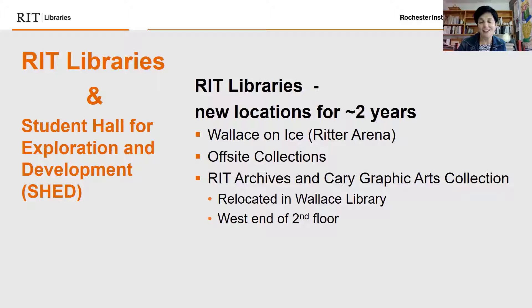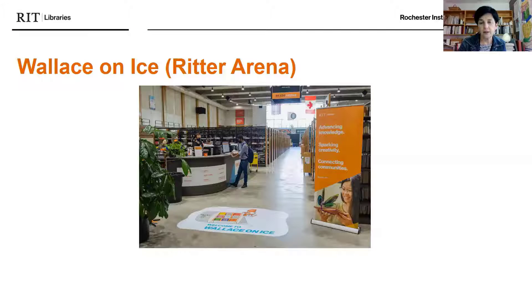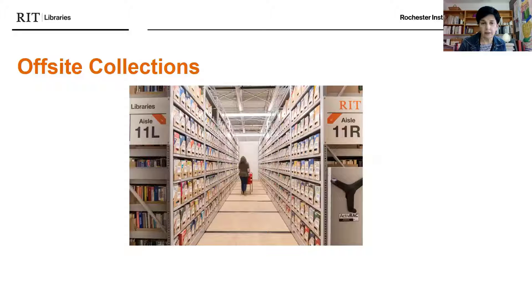There's Wallace on Ice in Ritter Arena, there's our off-site collections, and then we have the RIT Archives and Kari Graphic Arts Collections, which are relocated in the Wallace Library on the west end of the second floor. The focus of this presentation is going to be on Wallace on Ice in Ritter Arena — I'll show you how to get there and what services and collections are available. The off-site collections are not available for browsing but are very accessible.